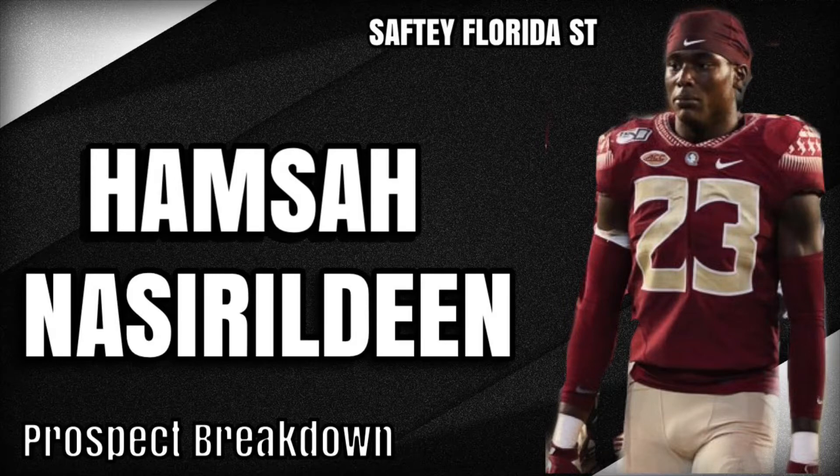What's up, YouTube? Welcome back to Fresh Prince Sports, and today we're going to be doing a prospect breakdown slash scouting report on Hamza Naziruddin. If you're new, please hit the like and subscribe button, as I have other prospect breakdowns and scouting reports in an entire playlist with over 60 videos. I also have QB through safety positional rankings, as well as a lot of seven-round mock drafts on the channel.